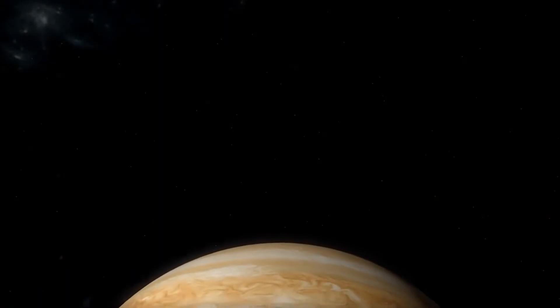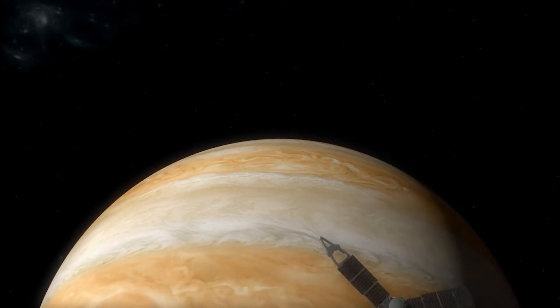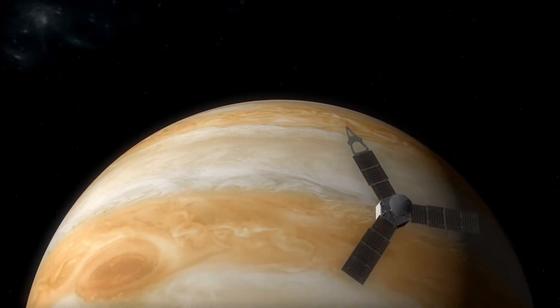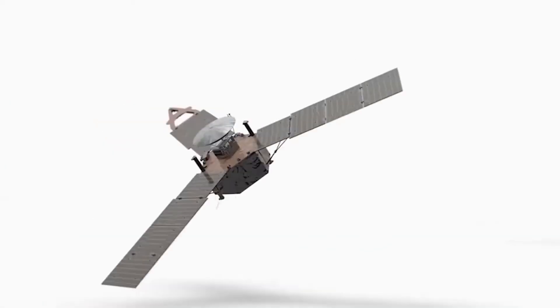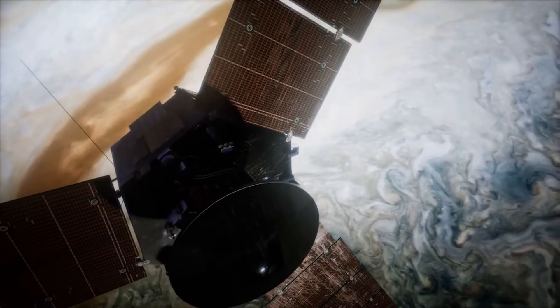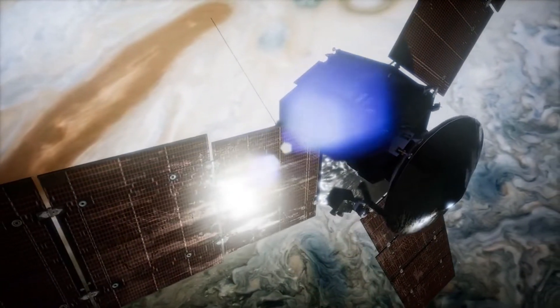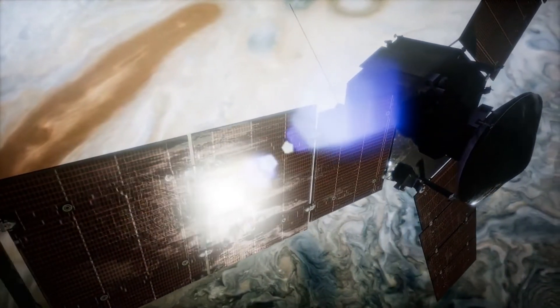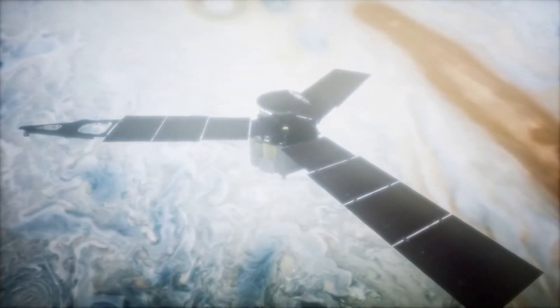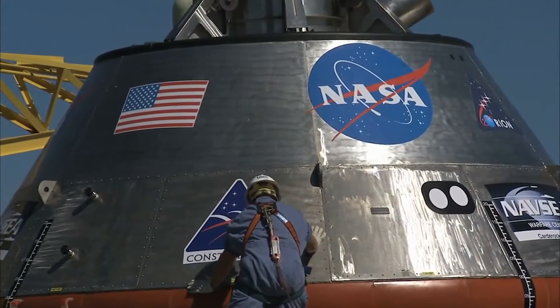NASA's Juno spacecraft has a busy schedule ahead of exploring Jupiter and its large moons. The spacecraft entered orbit around Jupiter on July 4, 2016, and has survived bombardment from intense radiation at the largest of the solar system's planets. It is now finishing its primary mission, but NASA has granted it a four-year extension and 42 more orbits.